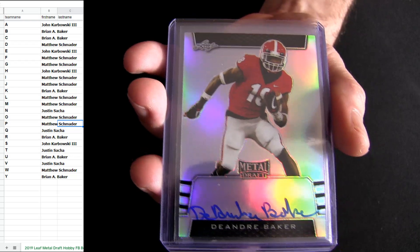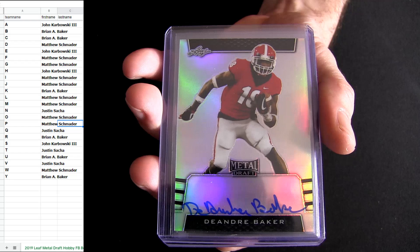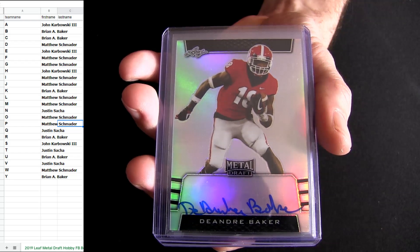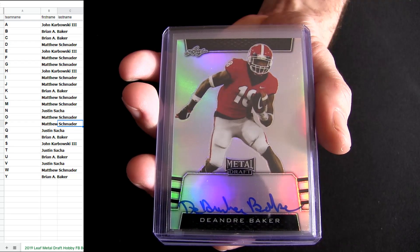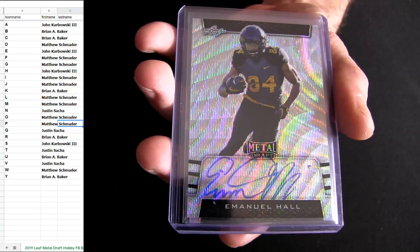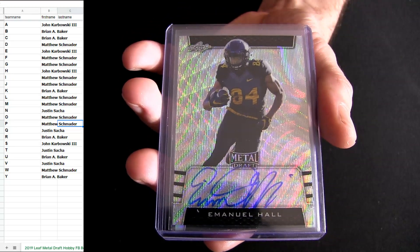DeAndre Baker. DeAndre Baker is going out to the letter B. Here we go. It's Emanuel Hall — that's the letter H.